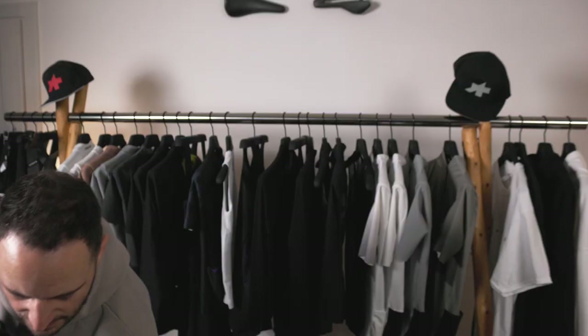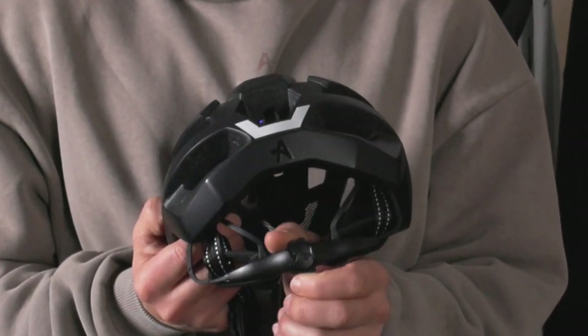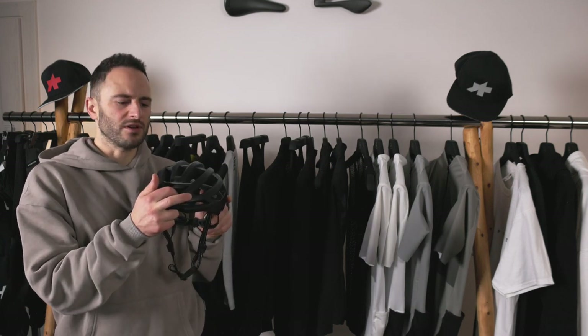Our next top pick is the approved Airbender helmet. It has 20-plus vents, weighs just around 200 grams for the small size, and has a super simple retention system. The padding is interchangeable and it also has a bug stop in the front.